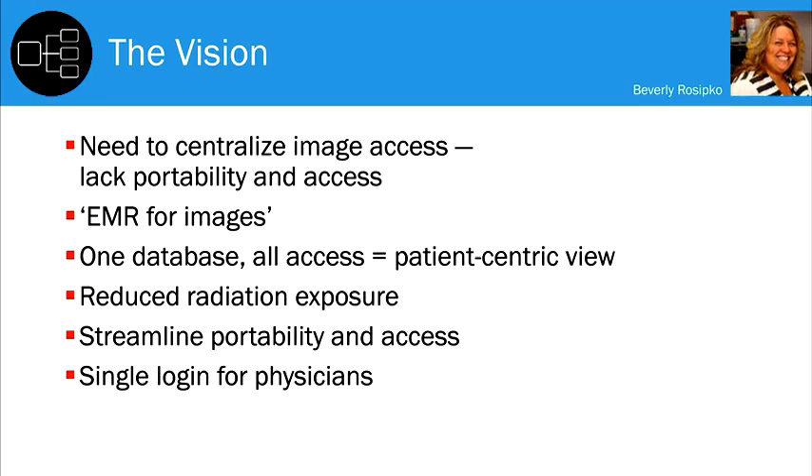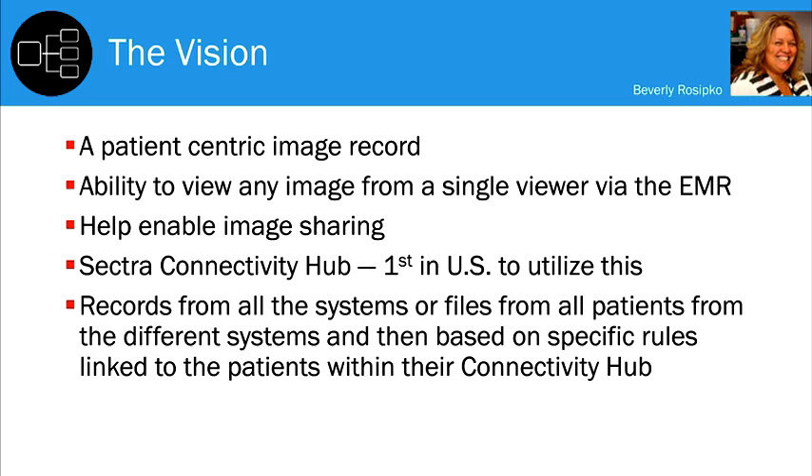My vision was a patient-centric image record — the ability to view any image from a single viewer via the EMR — and it also helps enable image sharing.